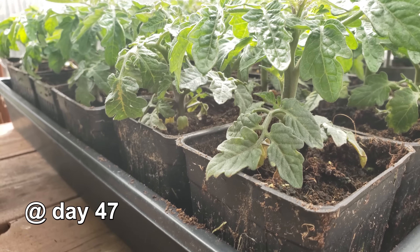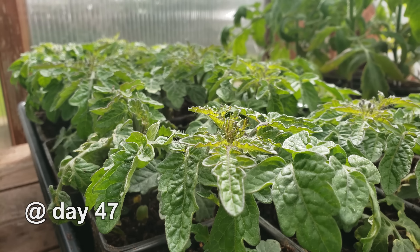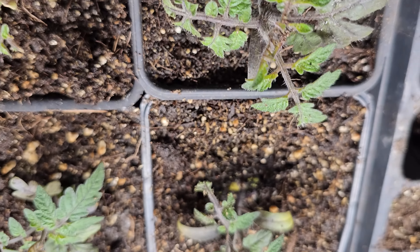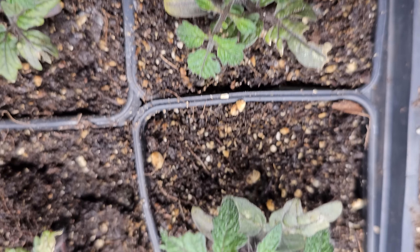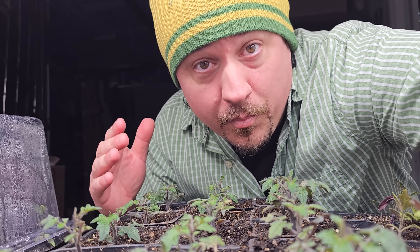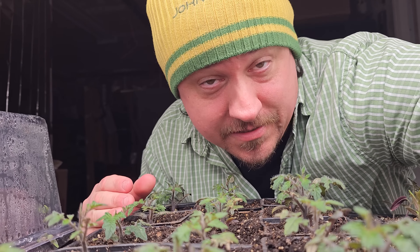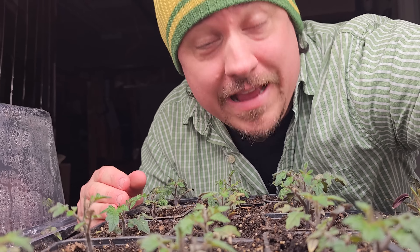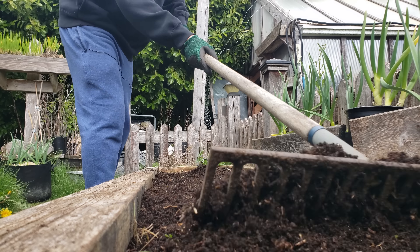Think about it: if a particular variety of plant is 120 days seed to harvest, but you've only got 90 warm days to grow, well, you're going to have to start them early — there's no way around it. But aside from a huge head start and lengthening that growing window, starting your seeds elsewhere has another major advantage: freeing up valuable space and time.